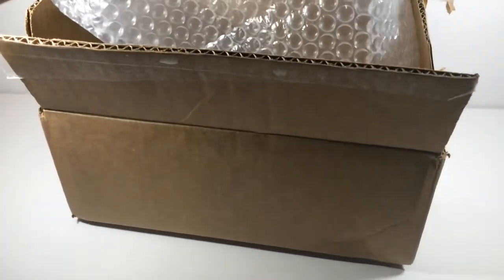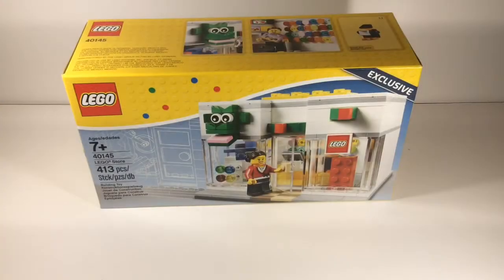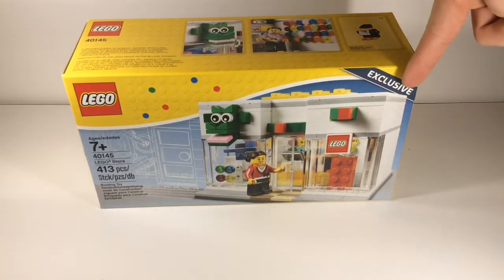And here we have the one and only — it's called the Lego Store. It's more bubble wrap. So I'll go ahead and give you a better view. Here we have set number 40145, the Lego Store. This has 413 pieces, and it is a Lego exclusive.